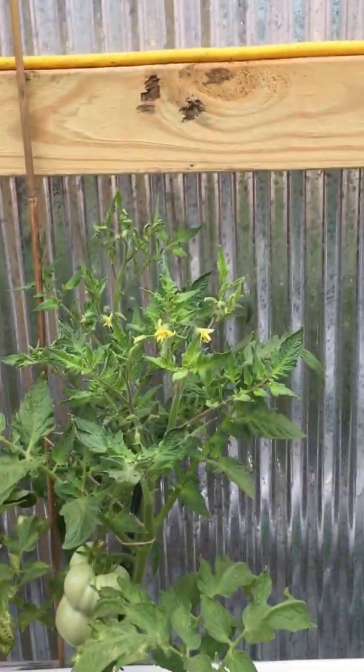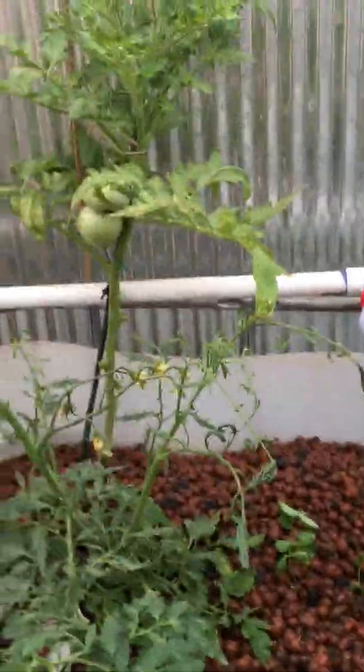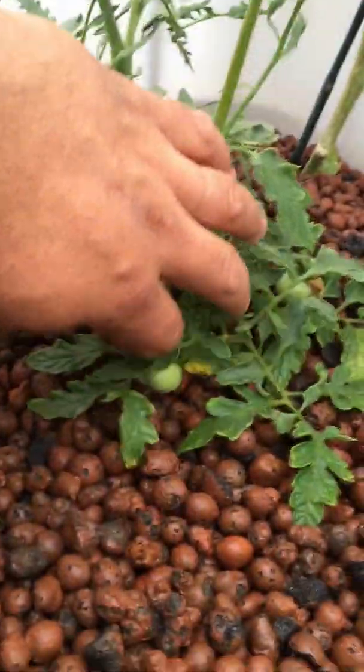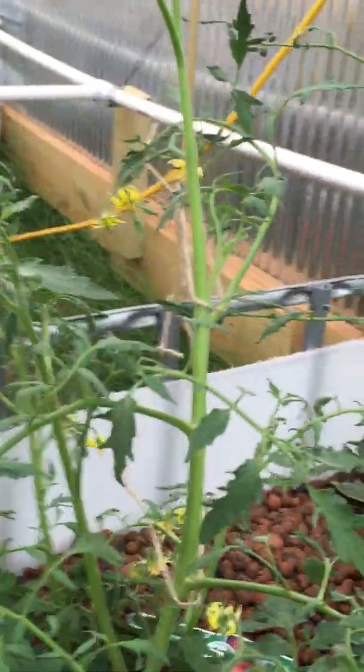Another tomato plant with another round of blooms coming on that one. There's the first round of blooms setting tomatoes on that tomato plant, and it's got tomatoes all up underneath it. Another tomato here blooming.